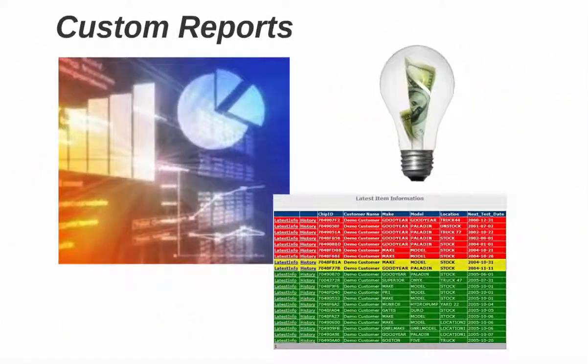Customize and publish reports your way. Offer your team and an extended network business analytics including lifecycle performance, inventory levels, and more.